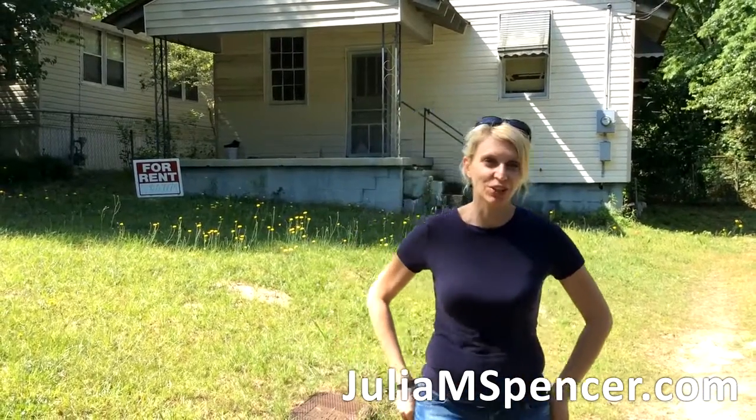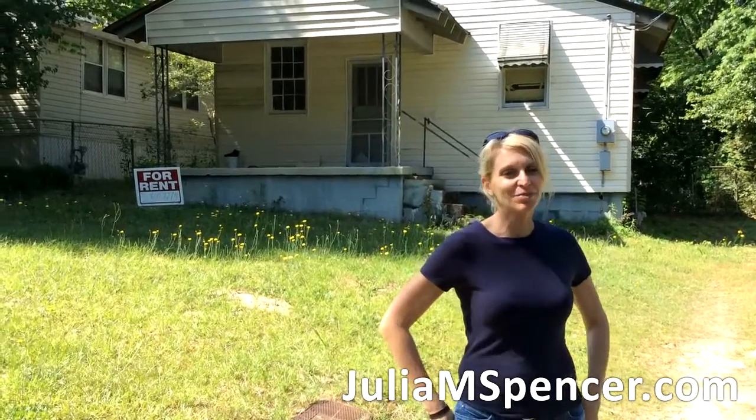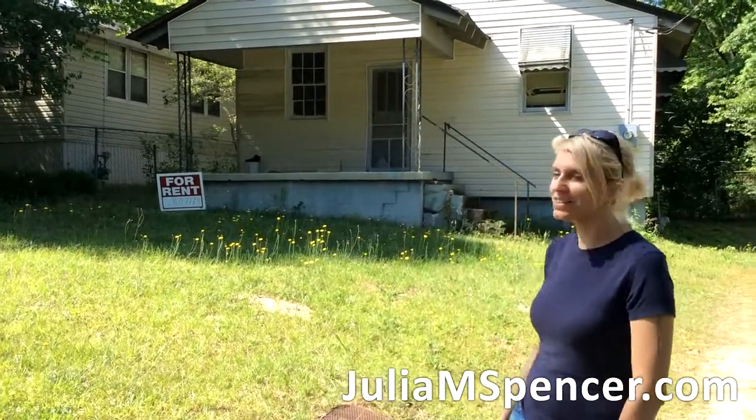Hi, I'm Julia M. Spencer, real estate advisor, investor, and enthusiast, and I am here to show you this beauty right here for rent — this house.